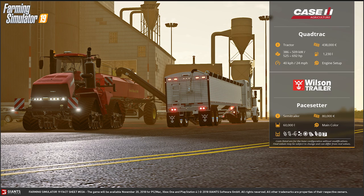Next up, something that I kind of predicted, and that is Wilson Trailers. Yes, the Wilson Trailer Pacesetter — a semi-trailer with 60,000 liters of capacity. It holds our standard seeds, which is wheat, barley, oats, canola, sunflowers, soybeans, corn, seeds, and fertilizer. It's going to cost you 80,000 euros.